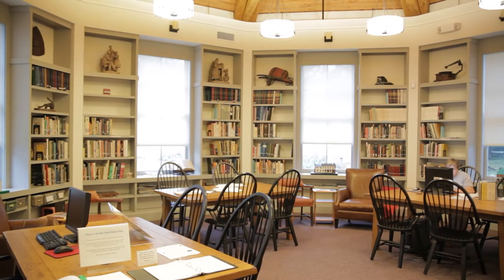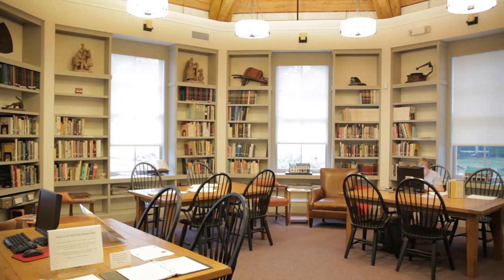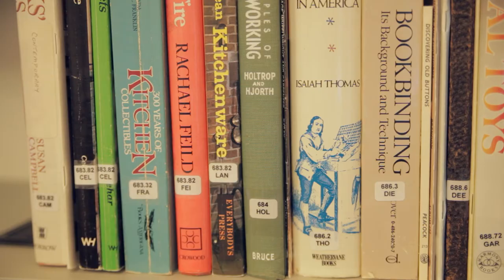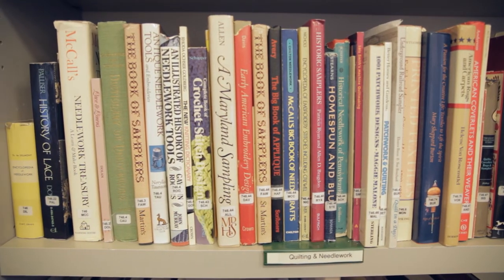Their dedication to education and history is embodied in the museum's library. Volunteers continue to improve the breadth and depth of a collection that provides a detailed chronicle of the community's past.